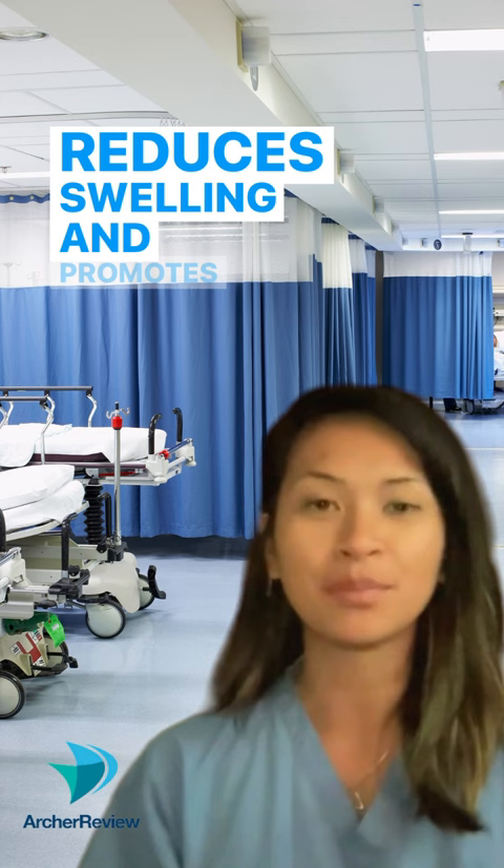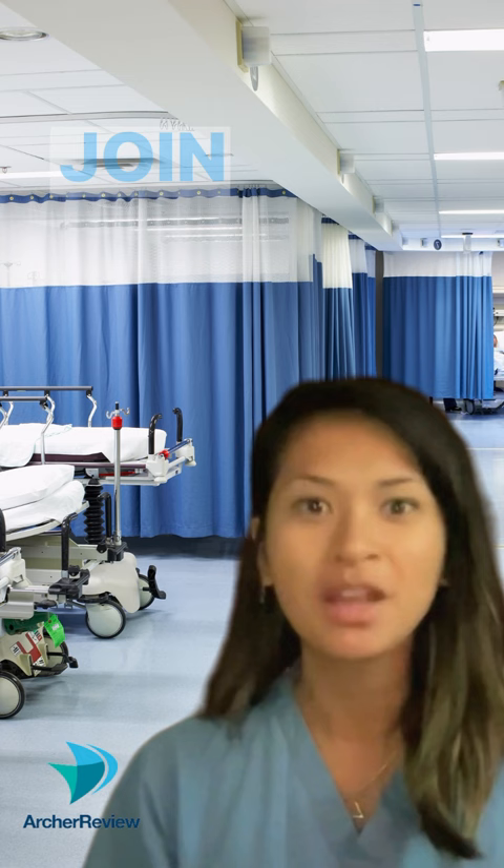Want to know more about the why behind what we do? Join my small group session on patient positioning on Thursday at 2 p.m. Central. I'll see you there.